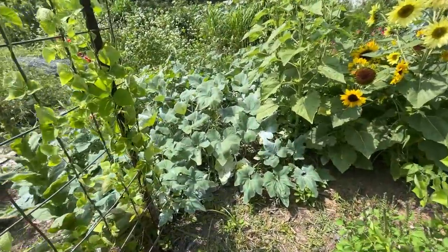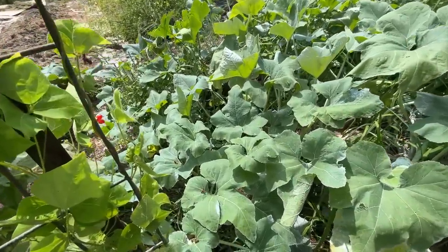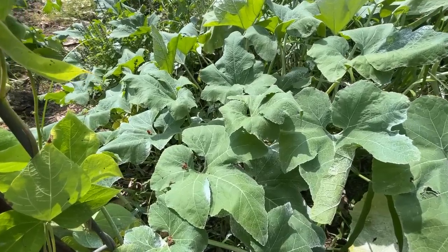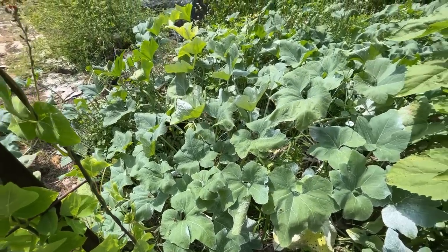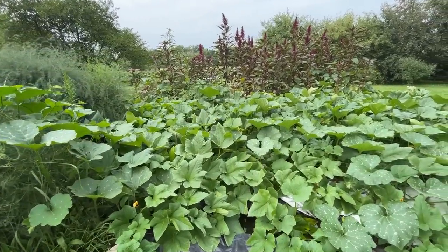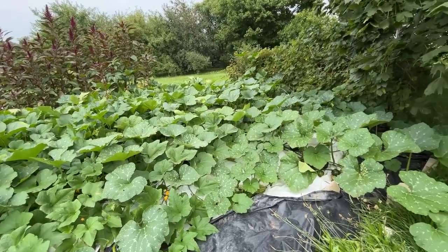Like too much water, too little water can also cause wilting and leaf drop. But keep in mind, some large-leaved plants like winter squash and pumpkins will naturally droop in the heat of the day to reduce water loss from their large, flat leaves. If your plants perk back up as the day cools off, that is likely what is going on, and they don't necessarily need more water.